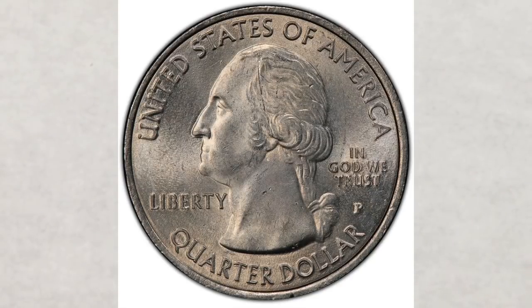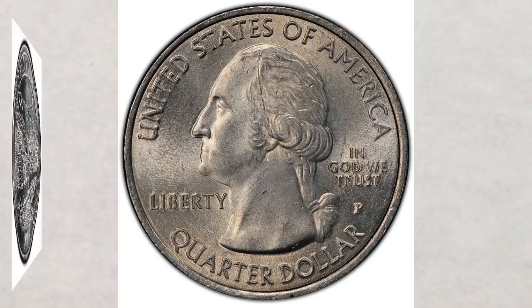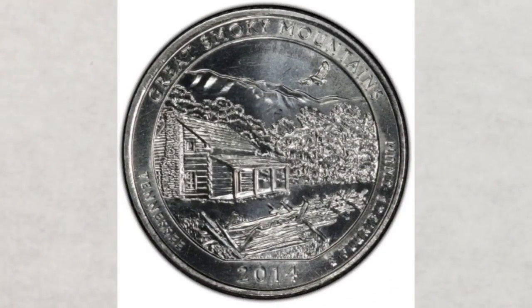The quarters struck in 2014 are part of the America the Beautiful Quarters program, which started in 2010 and will end in 2021. They have George Washington's portrait on the obverse but obviously different reverses. The US Mint released five different quarters that year.